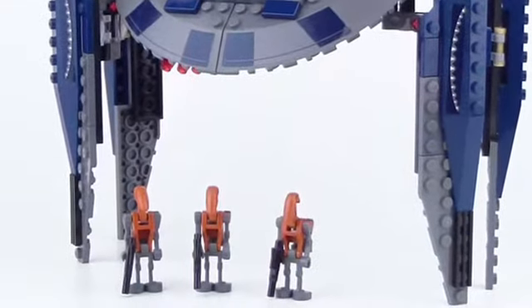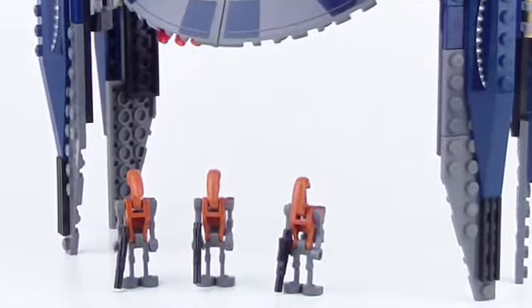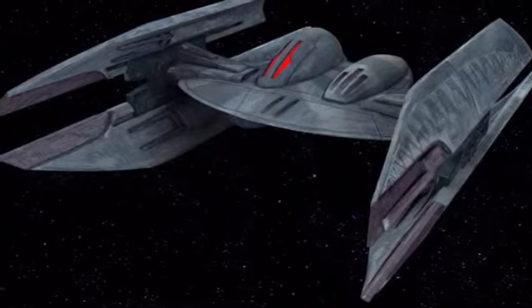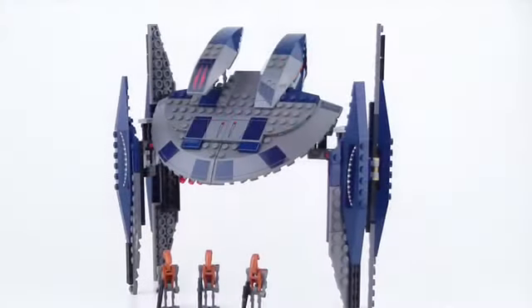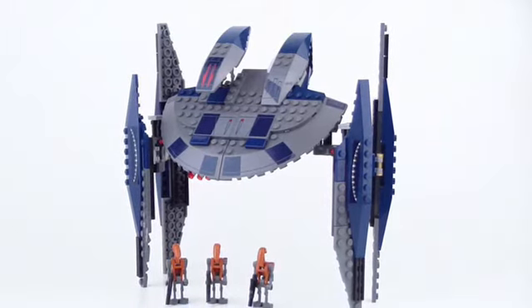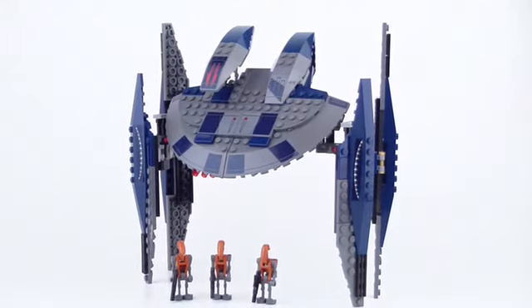It did come with three little mini rocket droids, which is nice. But ultimately, they could remake the vehicle and then add some more droids or just re-release the same minifigures. They could just do a lot better with this set. It just does not look good at all, and it's one that I think really could be fixed. They could really do it justice by making a new one.